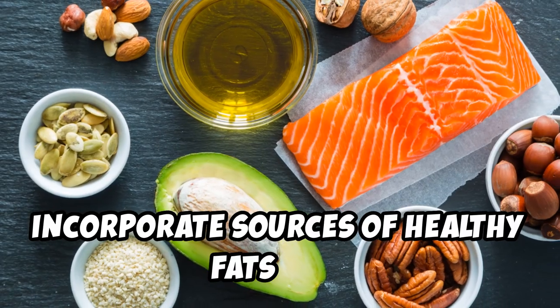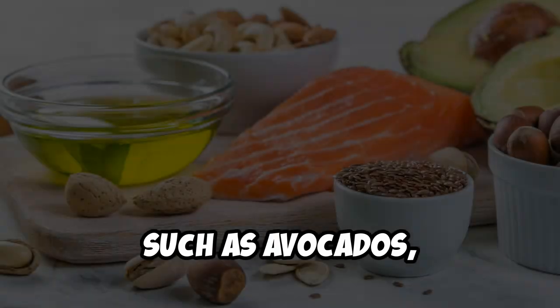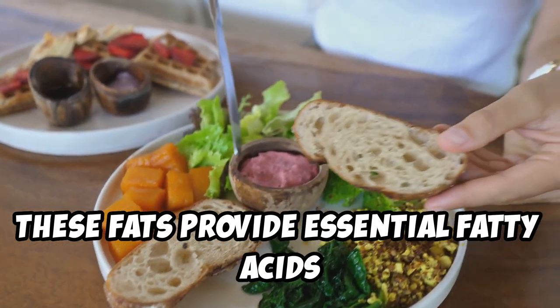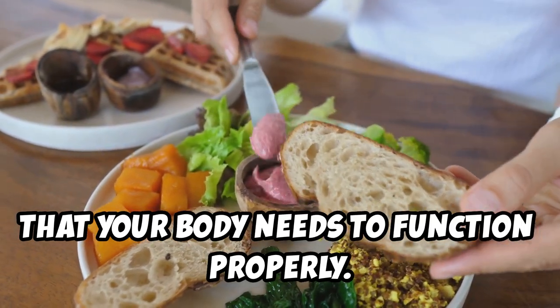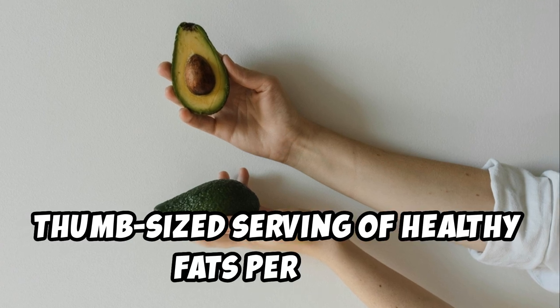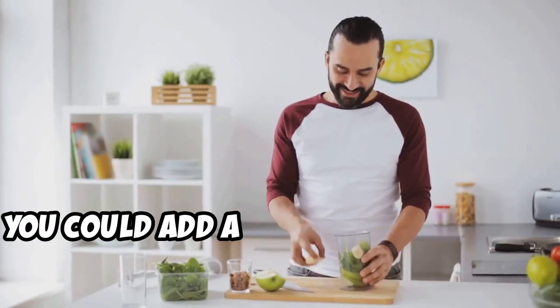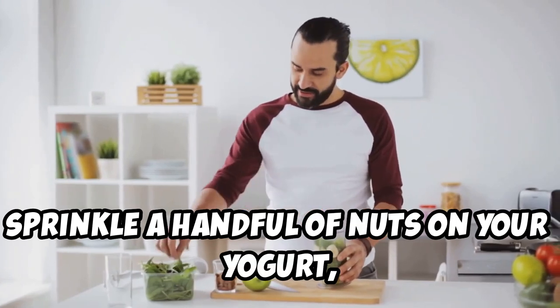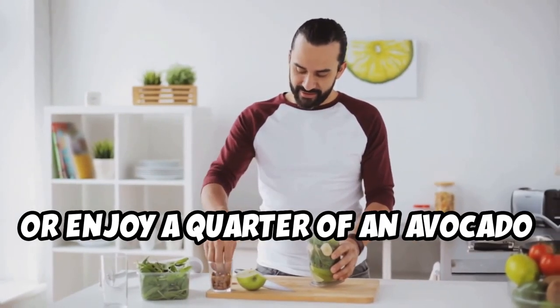Incorporate sources of healthy fats into your meals, such as avocados, nuts, seeds, olive oil, and fatty fish like salmon. These fats provide essential fatty acids that your body needs to function properly. Aim for a thumb-sized serving of healthy fats per meal — for example, a tablespoon of olive oil in your salad dressing, a handful of nuts on your yogurt, or a quarter of an avocado with your meal.